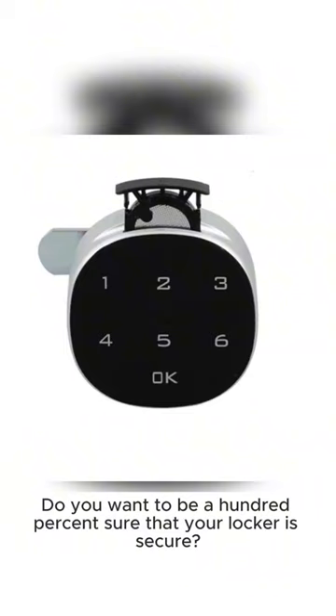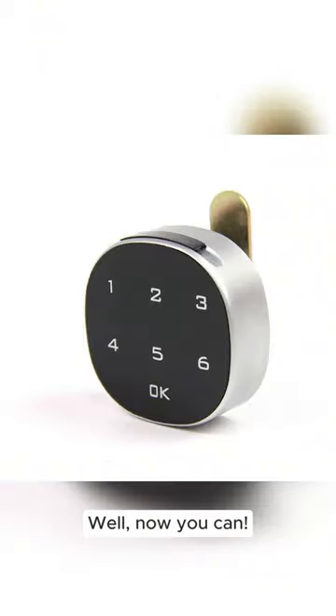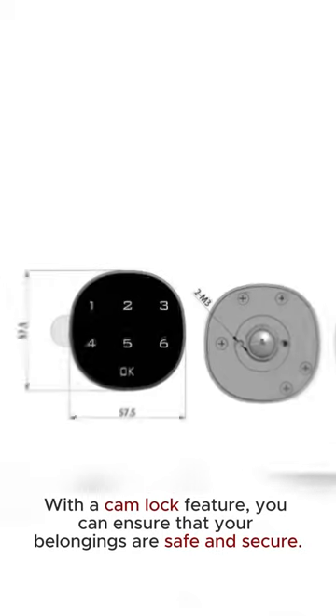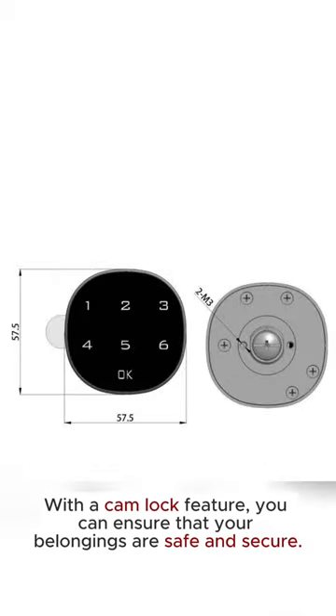Do you want to be 100% sure that your locker is secure? Well, now you can. Check out this hard drive lock that's available for just $19.90. With a cam lock feature, you can ensure that your belongings are safe and secure.